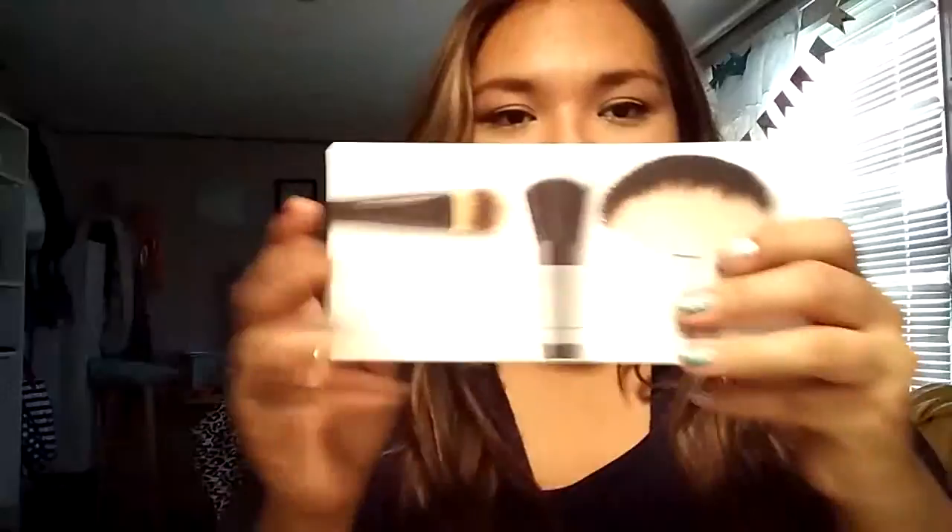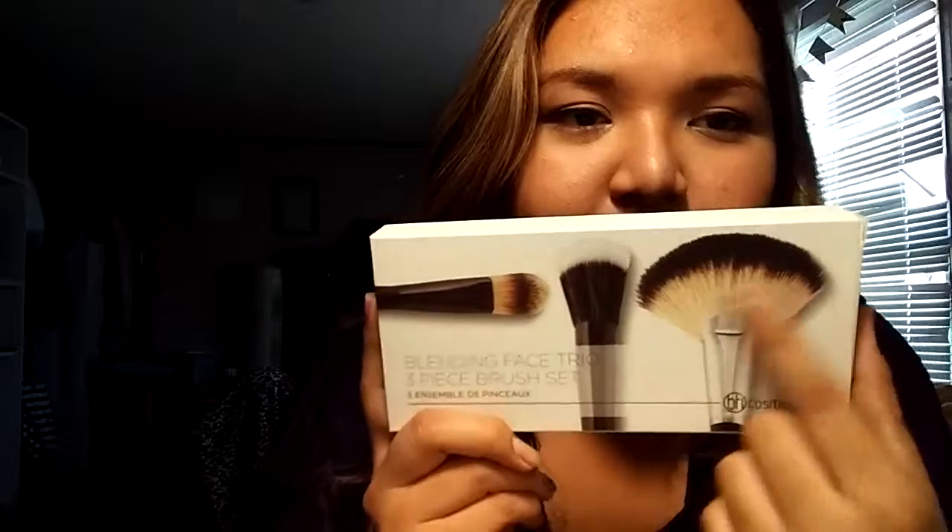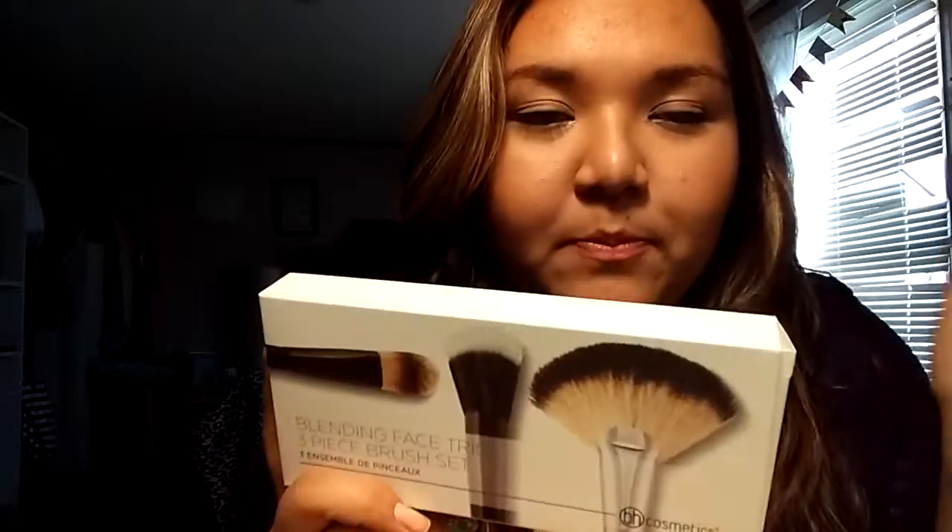I'm back and today I am doing an unboxing haul. I ordered some brushes from BH Cosmetics because they were having a sale. I literally ordered a lot of stuff because it was on sale. I ordered this one here — it's a fan brush, a stippling brush, and a foundation brush. And then these other defining brushes.